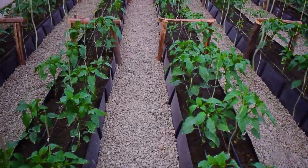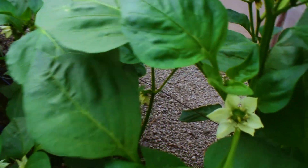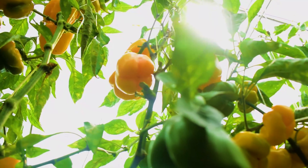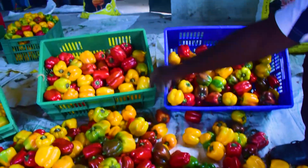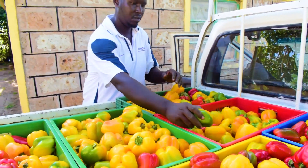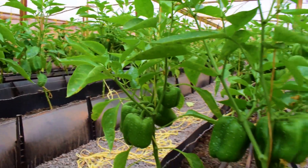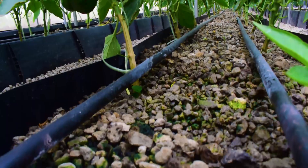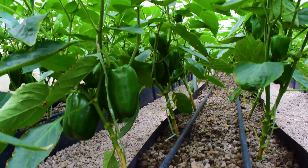We monitor the growth of capsicums from transplanting to the flowering stage and now to the maturity stage where we harvest, grade and pack them ready for delivery. This is a hydroponic trough system. The troughs are fitted with drip lines that ensure that our crops get the nutrient-rich water.